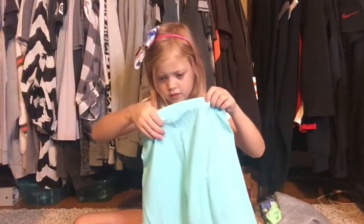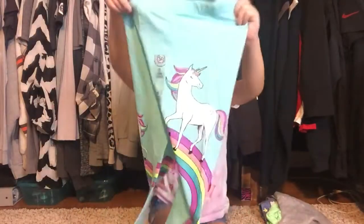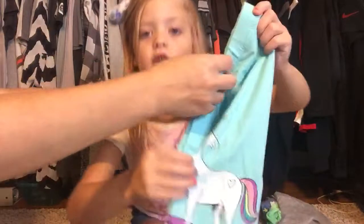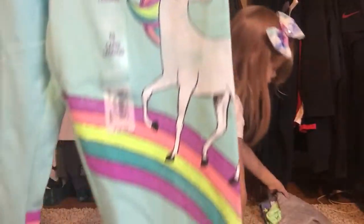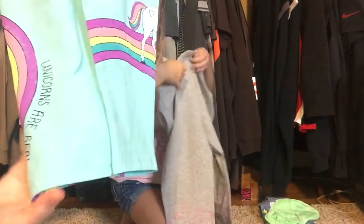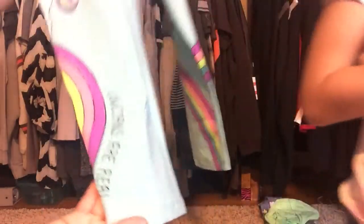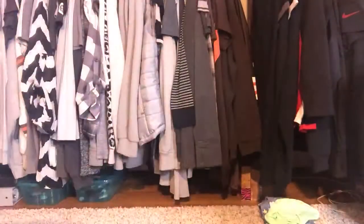These are capri leggings, seven or eight dollars. They're a light teal and there's a unicorn with a rainbow on both legs. One kind of wraps around the leg. On the back it says 'Unicorns Are Real' — it's on the rainbow. Super bright and colorful capri leggings.